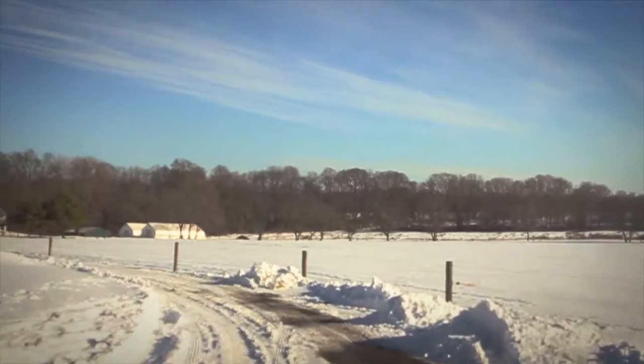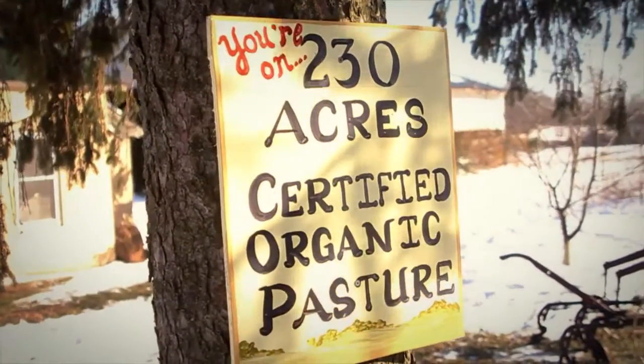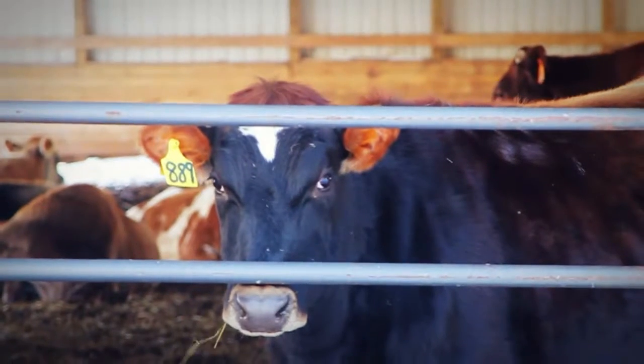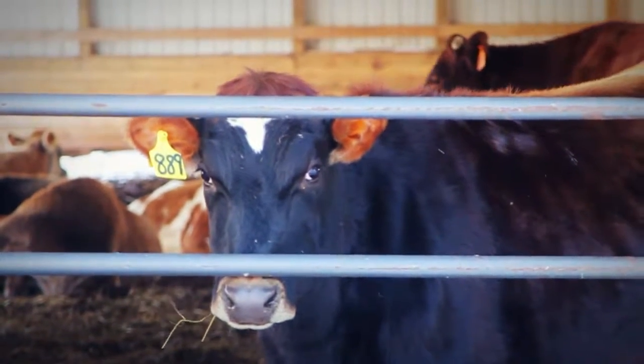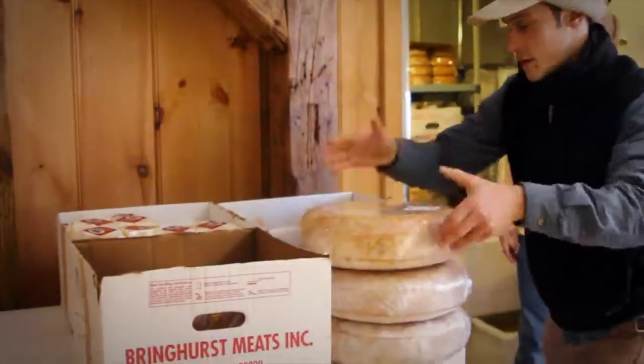We just rolled up to Cherry Grow Farm in Lawrenceville, which is 230 acres of certified organic pasture. Here they raise a bunch of different livestock products, but what they're really focusing on now is their cheese. Cheese is one of these products that is perfect for us to really promote in the winter, and the chefs can really feature it on their menus.